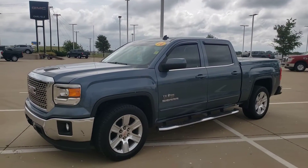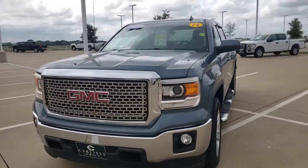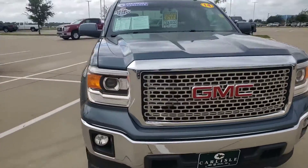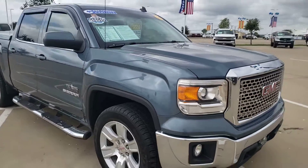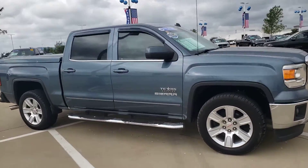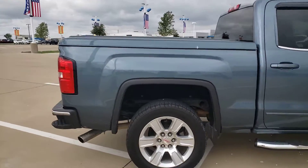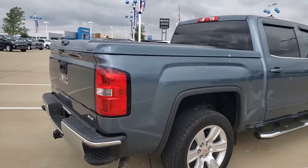We are at Carlisle Chevrolet Buick GMC, looking at a GMC Sierra 2014 Texas Edition, Carfax one owner. It's in that light blue gray — looks so good. Bed cover, step rails. Give us a call at 972-938-8000, shop us at Carlisle GM.com.